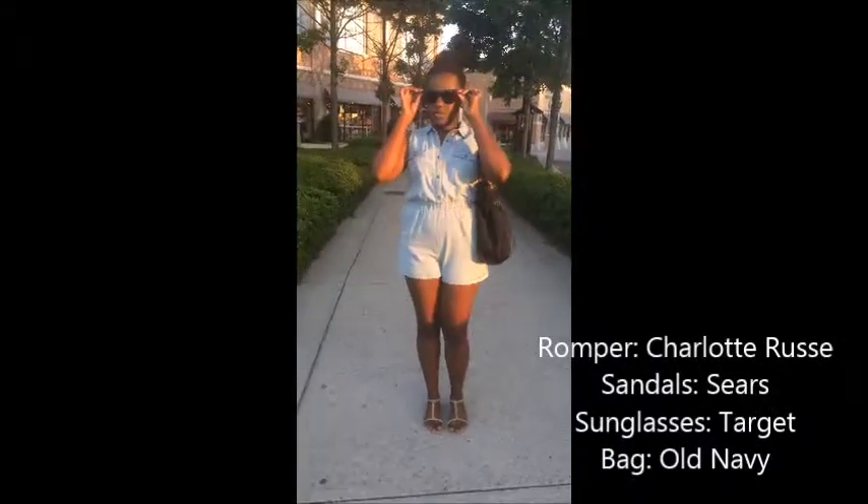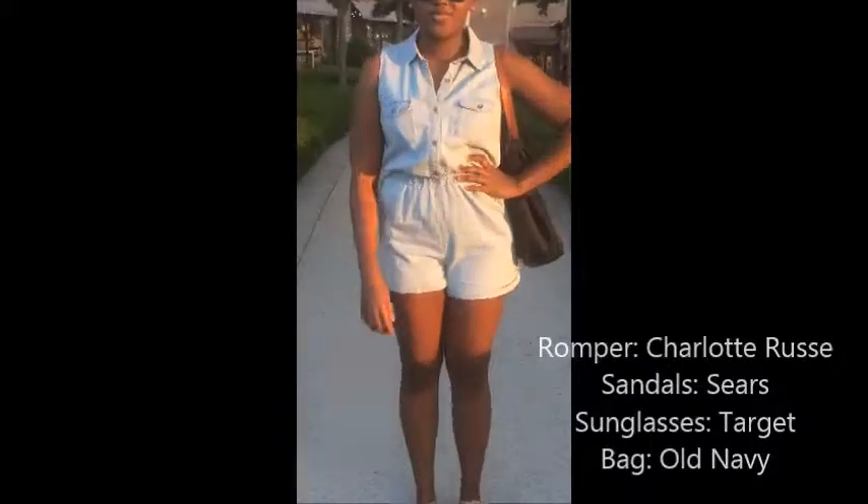I decided to go for a wrap that I got from Charlotte Roos, some cute little sunglasses from Target — only three bucks, guys — and my favorite summer sandals.